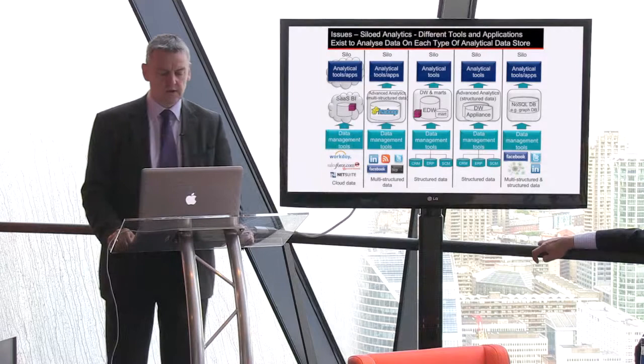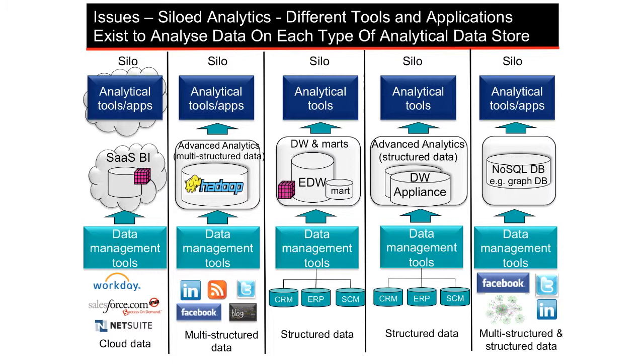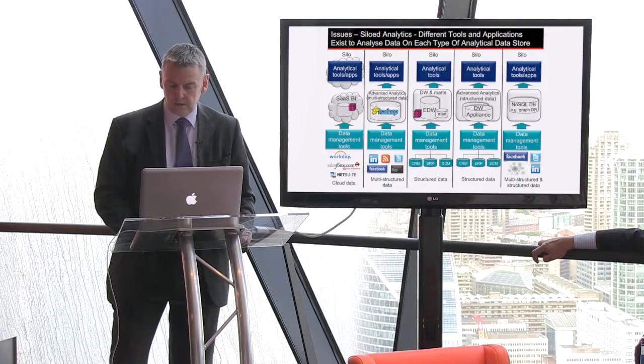If we're not careful, we're going to overspend on data management by buying technologies here, here, here — different skills and fracturing skills across the enterprise, with all kinds of different data management tools and equally different analytical tools across the top to try and deal with this problem.